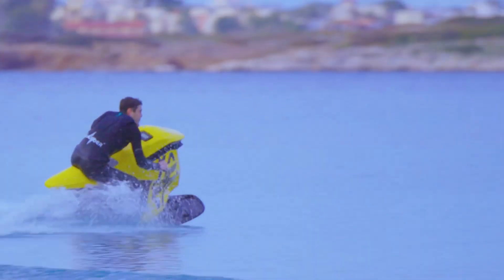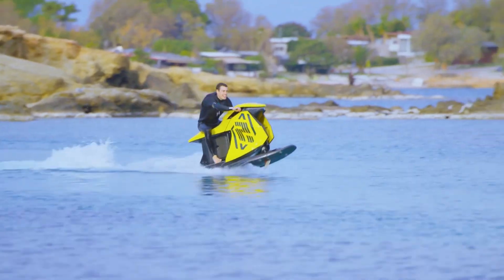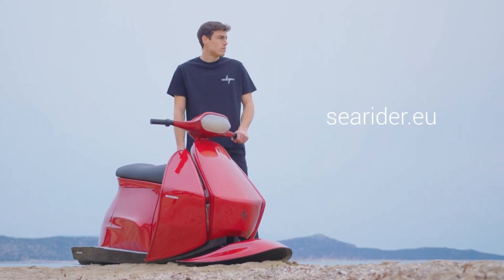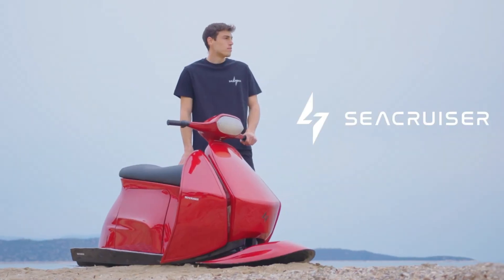Its shallow draft and agile build make it perfect for tight spots and shallow waters. So whether you're a seasoned boater or just starting your journey, the SeaRider offers the perfect mix of excitement, sustainability, and style, giving you the freedom to explore the ocean the modern way.